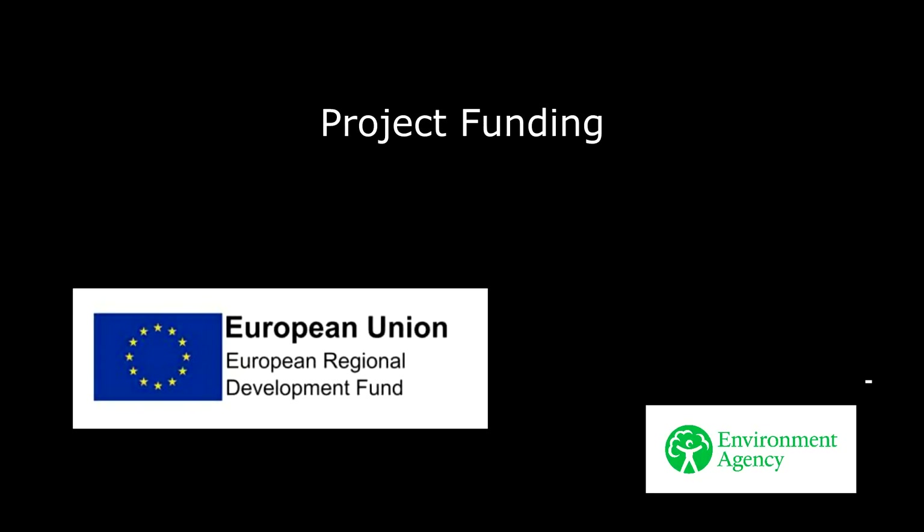The Sunrise Project thanks the European Regional Development Fund, who supported these works and made the entire project possible.